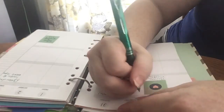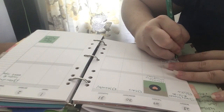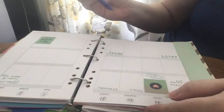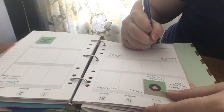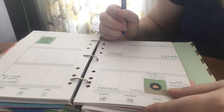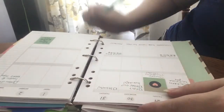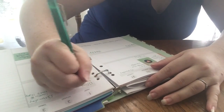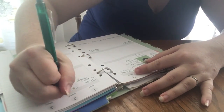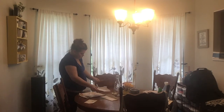Next I have my planner. I'm meal planning here and then writing out any videos, any activities, anything that we have going on this week. This really only takes me a couple of minutes, and my husband and I just like to sit down and go through it. I also look at Facebook to see if there are any events or birthdays that I need to know about, things like that.